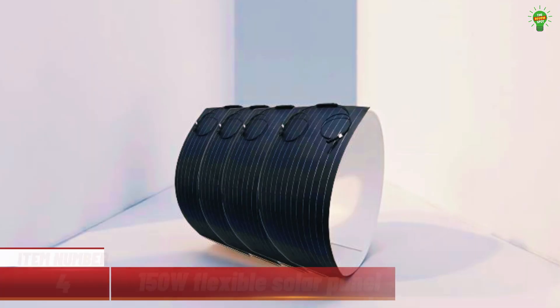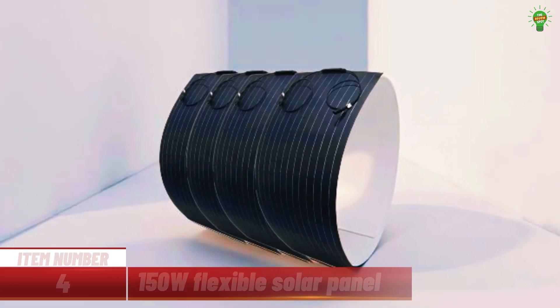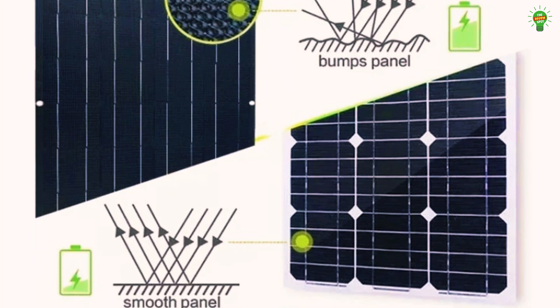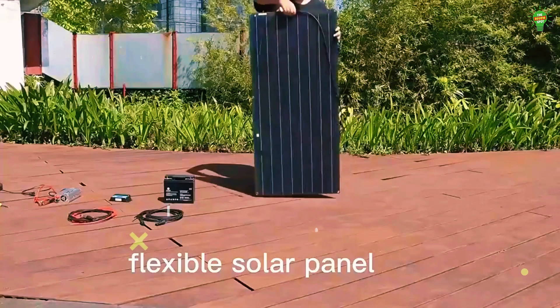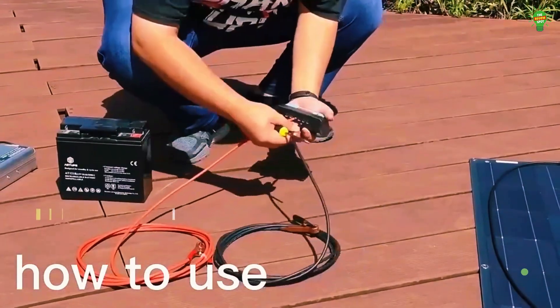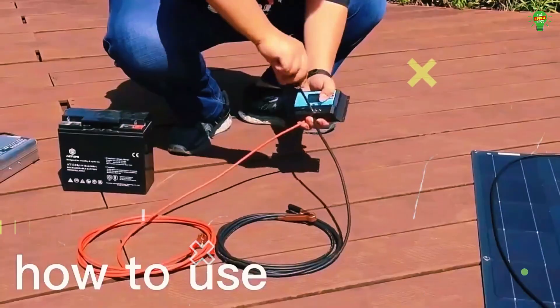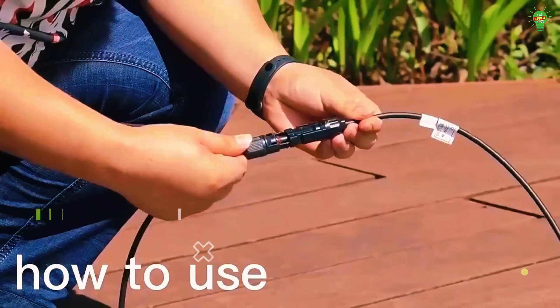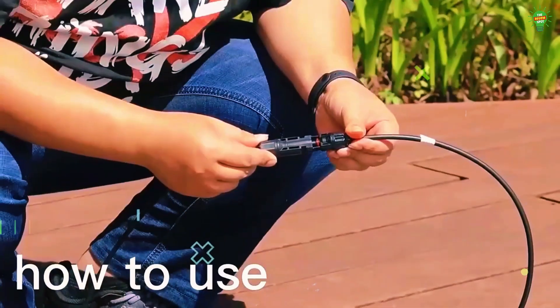Item number four: introducing this 150-watt flexible solar panel built with high-efficiency monocrystalline silicon and a sleek three-millimeter design. It's lightweight, bendable up to 20 degrees, and perfect for RVs, boats, rooftops, and camping. With up to 24% module efficiency and support for 12-volt and 18-volt batteries, it ensures reliable charging even in remote areas.